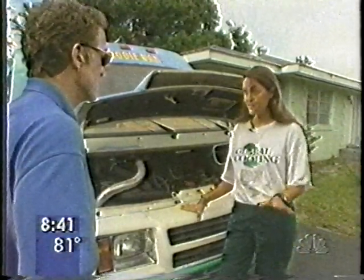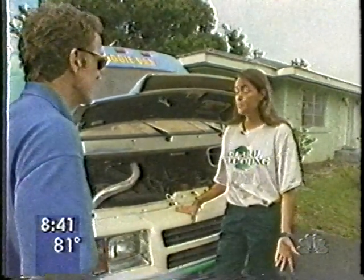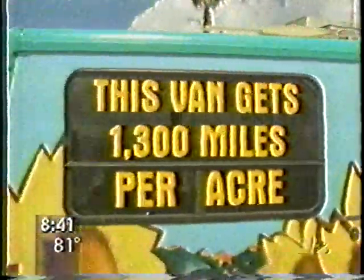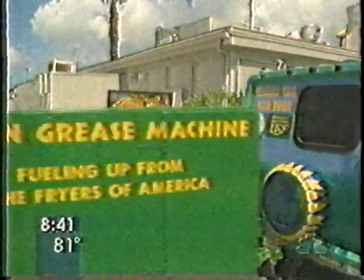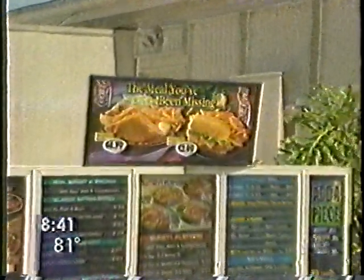And surprisingly, it is not new. Rudolph Diesel, the inventor of the diesel engine, designed the original diesel engine to run on peanut oil over 100 years ago. Back in those days, however, petroleum was so abundant and so cheap that it, not vegetable oil, became the fuel of choice.